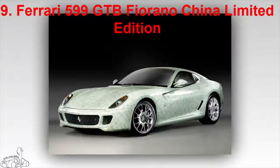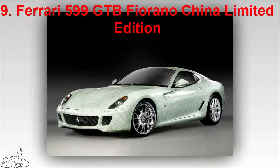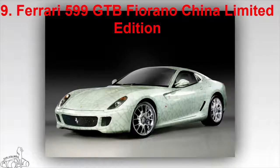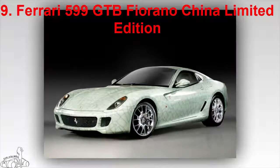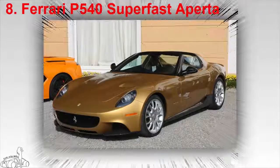The highlight of this version is the jade paint, which makes the car's body look like ceramic tiles. The 599 GTB Fiorano China Limited Edition is powered by a 6.0-litre V12 engine, refined to increase capacity to 620 horsepower and 608 Newton meters of torque.